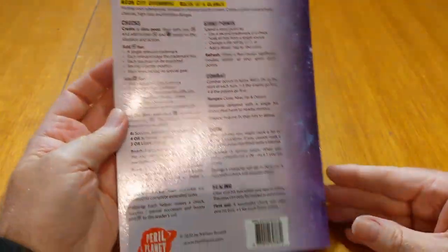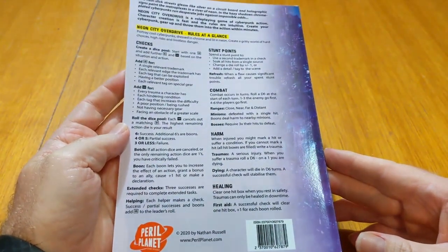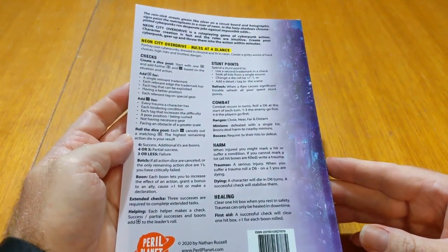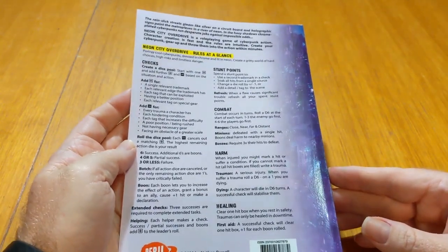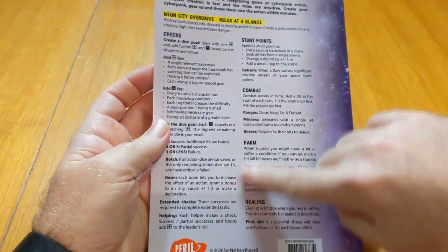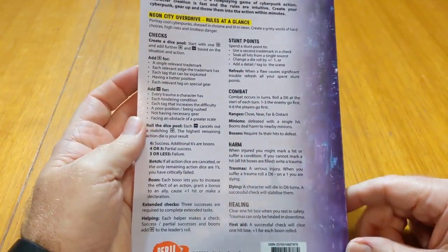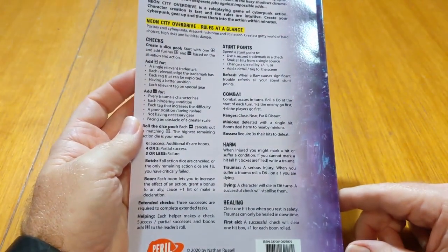The back cover — you would have noticed on the PDF as well — has a quick reference guide. I just think because these books aren't being sold through retail, it doesn't need a big space for a big selling blurb. There is one up here, but most of the back cover is taken up with quick references — the stuff that you might use or refer to in play.